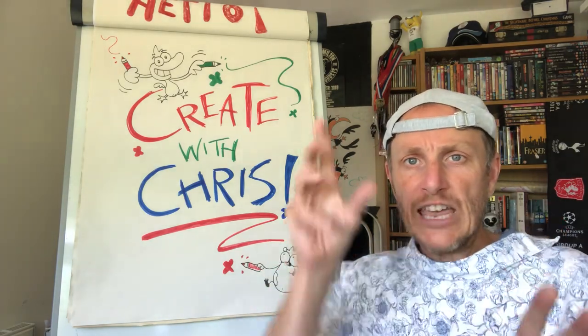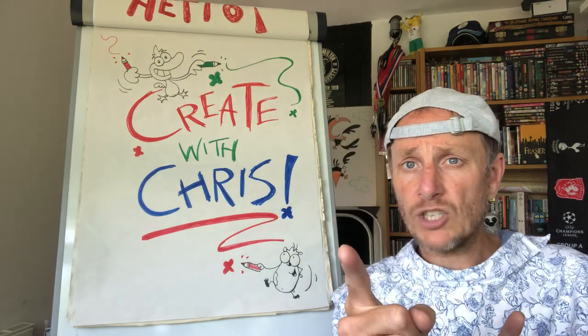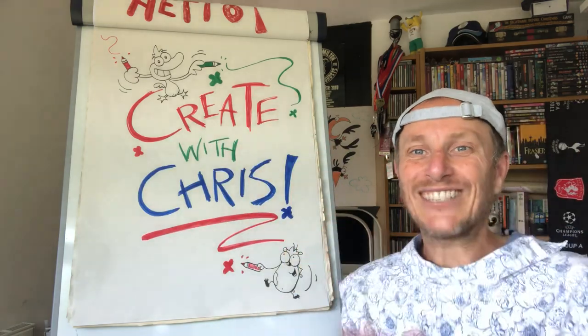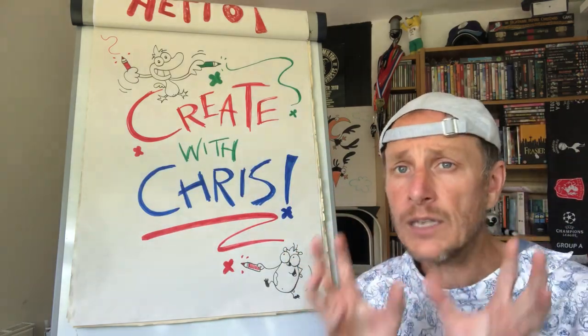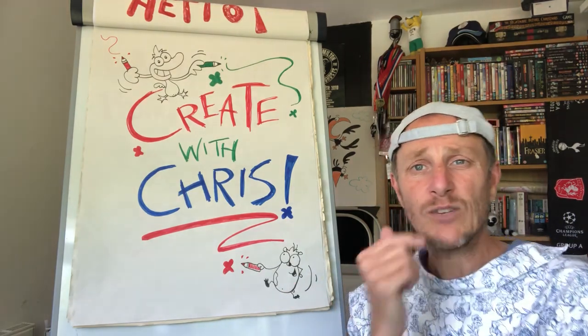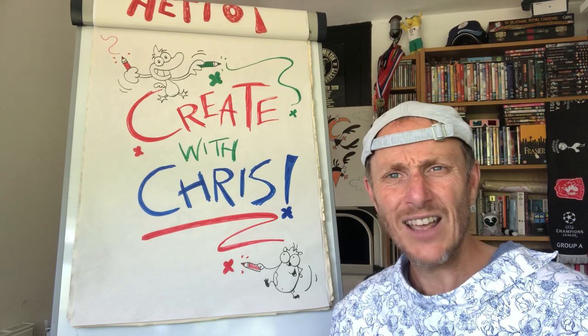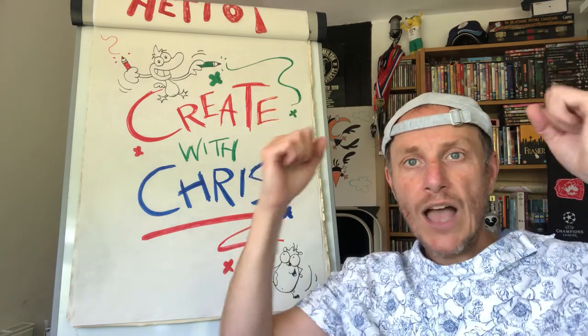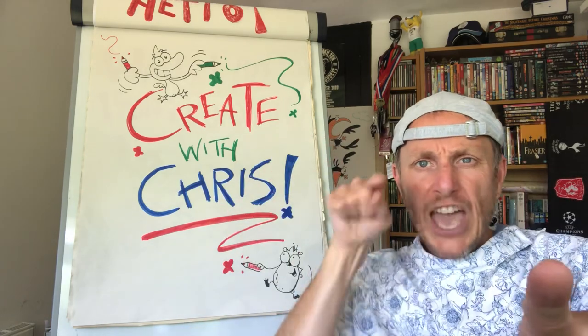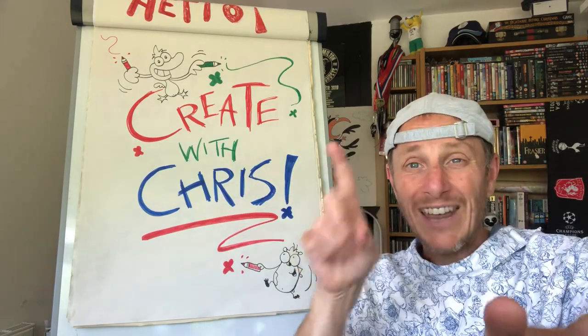So what we're going to do today, my friends, is we are going to draw ourselves a picture, obviously. And it's going to be a little bit different, a little bit strange, a little bit weird. It's probably going to be the hardest thing we're going to draw. We've been doing this for a while now — this is what, episode 10? I think we're in double figures! So we're going to really test our drawing capabilities.